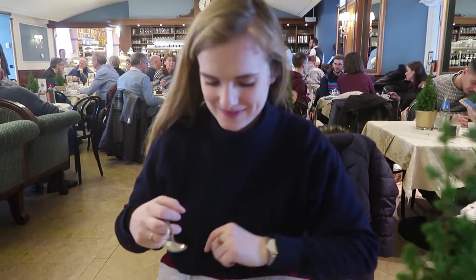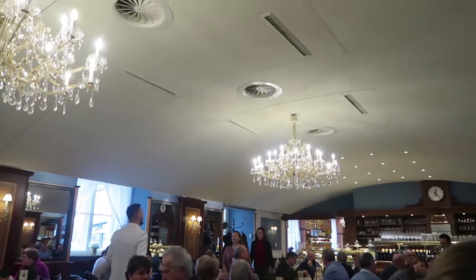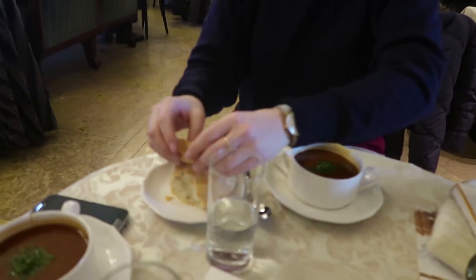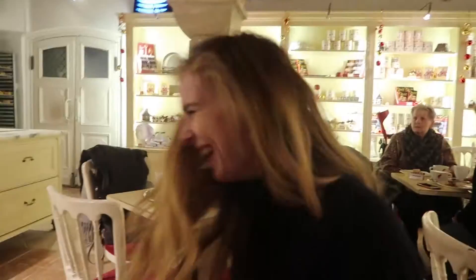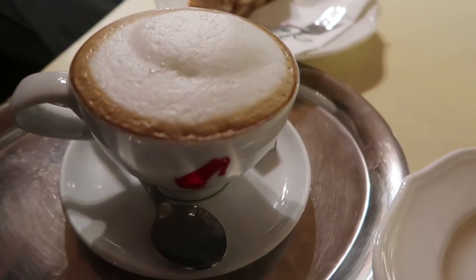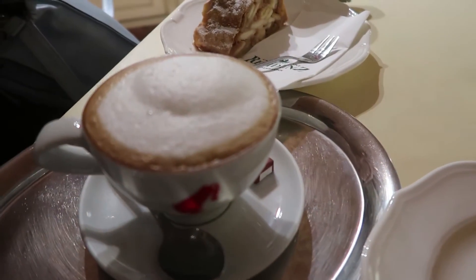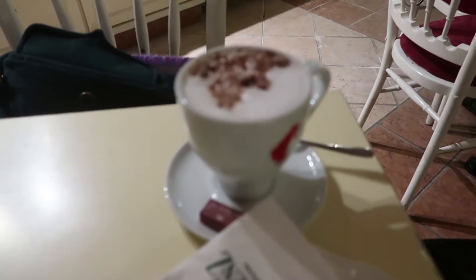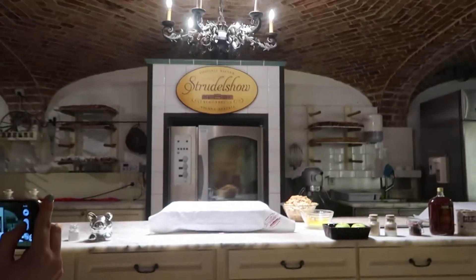Pre-strudel, we all decided to get some delicious goulash — very European! Look how nice this place is with the chandeliers. We've got our strudel ready to be eaten. I don't know what the drink is but your hot chocolates look very chocolatey — I'm impressed! I'm so excited for this strudel.